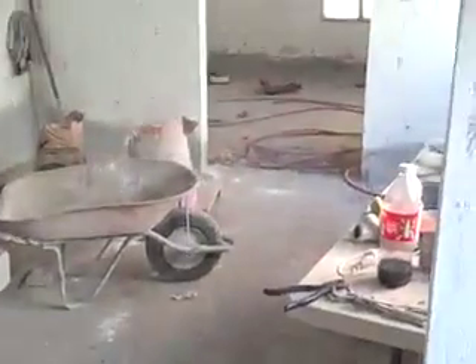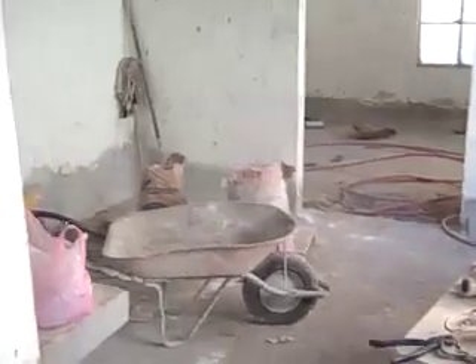Here we dug down — the floor has been dug down. We gained about five inches of ceiling height.